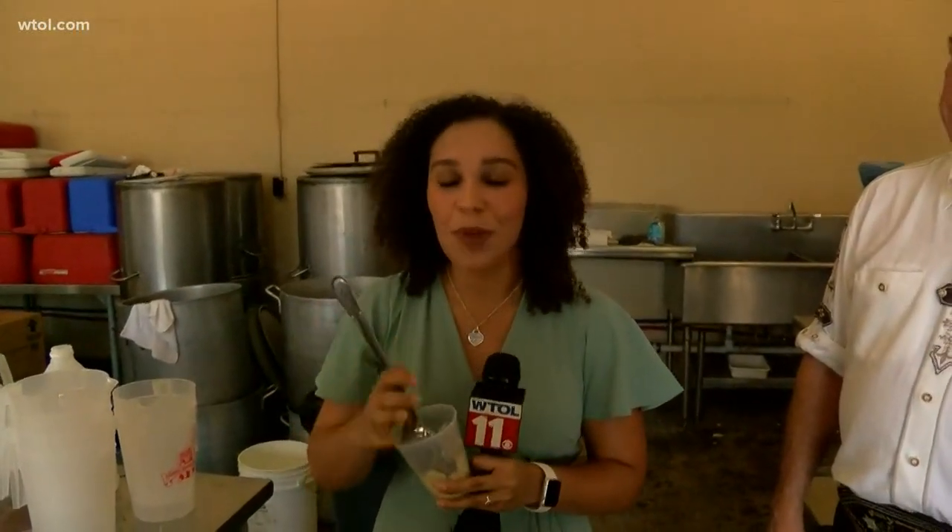It's very good. Very good — right off the production line! I'm excited you guys head out here for the German American Fest. We'll have more on the potato salad and what you can expect for this weekend tonight at 5 and at 6. Reporting live in Oregon, Kaylee Kirby, WTOL 11.